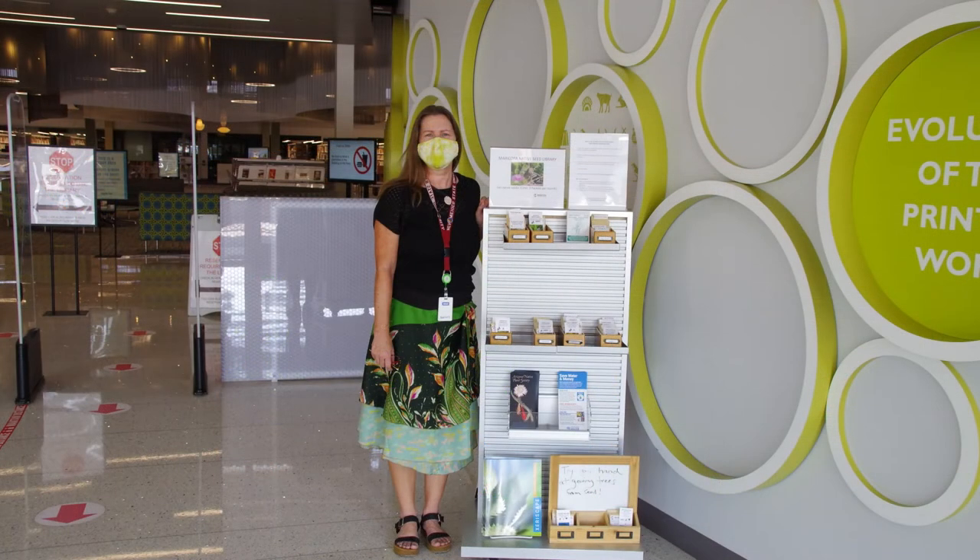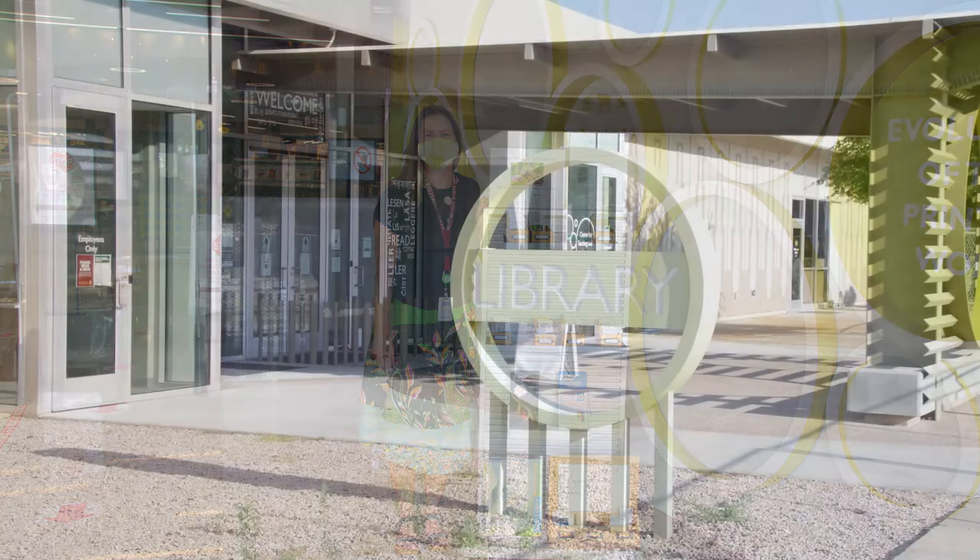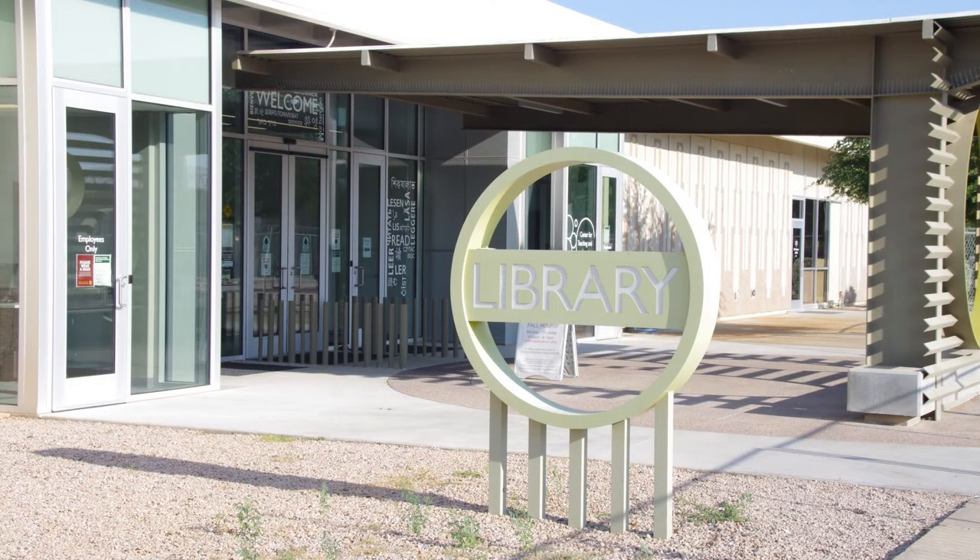Don't forget to check out the new Native Seed Library on your way out, where you can take three seed packets per month to grow your own garden at home. We'd love to see you visit the library — stop by and study with us.